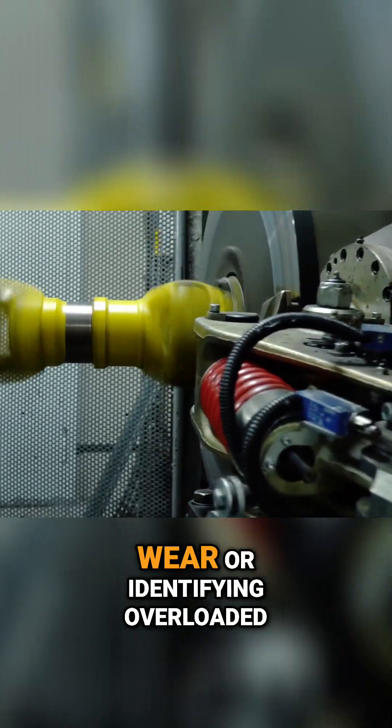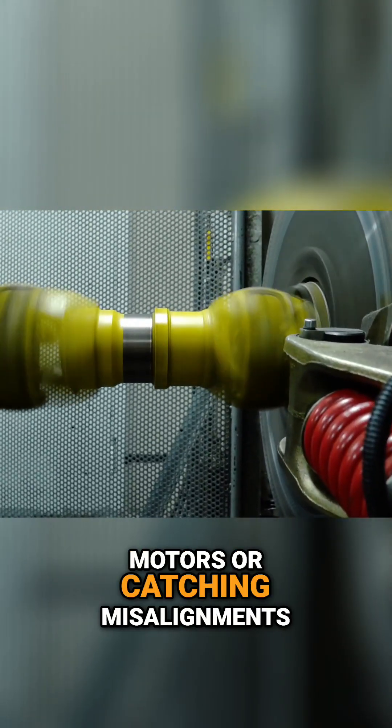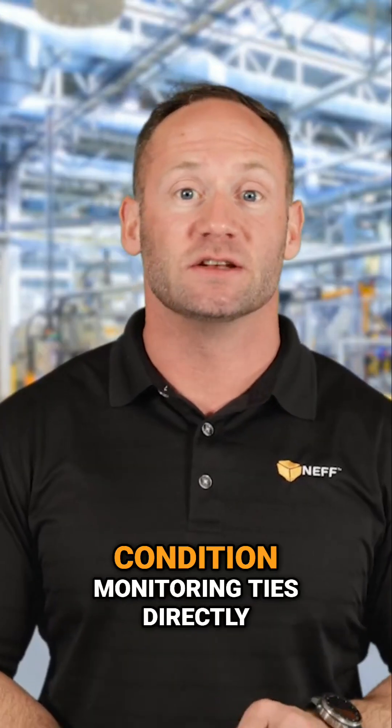Whether it's spotting bearing wear, identifying overloaded motors, or catching misalignments before they waste air and energy, condition monitoring ties directly back to sustainability.